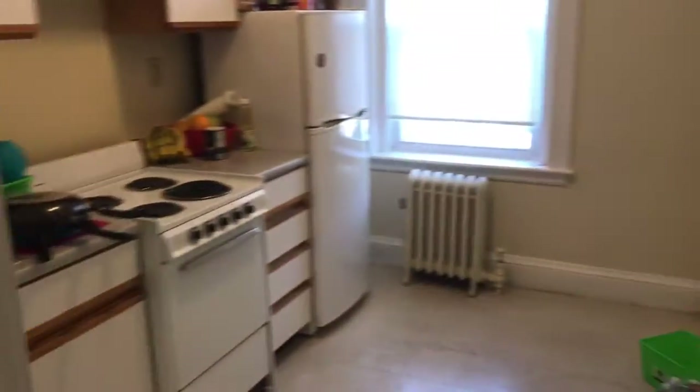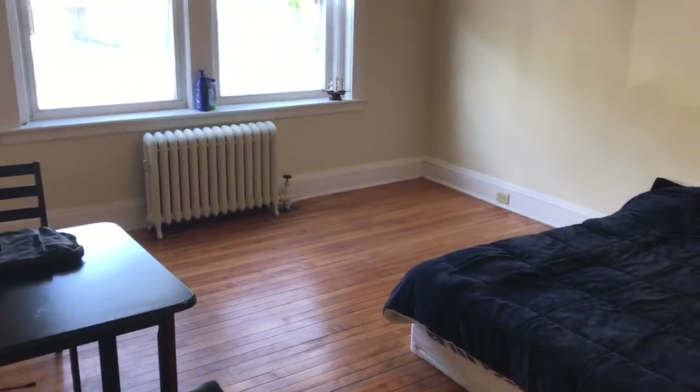And here is the kitchen. And that's pretty much that. Heat and hot water included in the rent of this apartment. Laundry in the basement. Nice one-bedroom here in Packard's Corner, right off of Gardner Street.